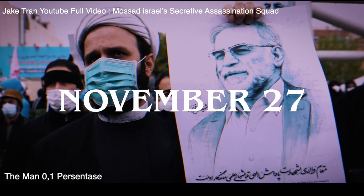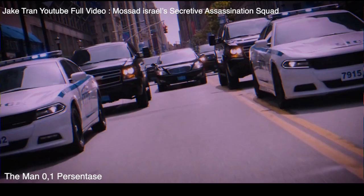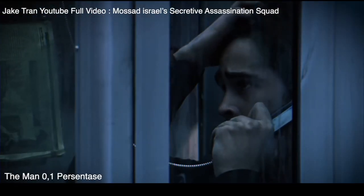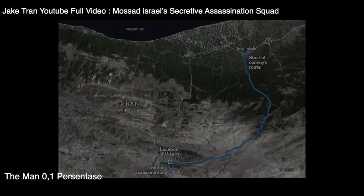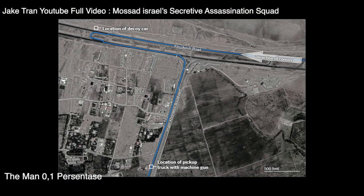Friday, November 27, 2020. Fakhrizadeh started his commute with his wife in the car, escorted by an armored convoy. His car, however, was not armored. He had received a warning of a potential assassination attempt on him that day, and he chose to ignore it. The pickup truck with the remote-controlled machine gun was placed along their route, right in front of a speed bump.